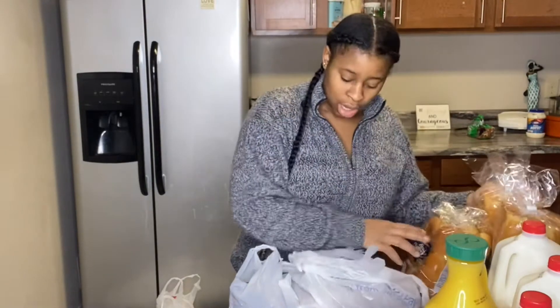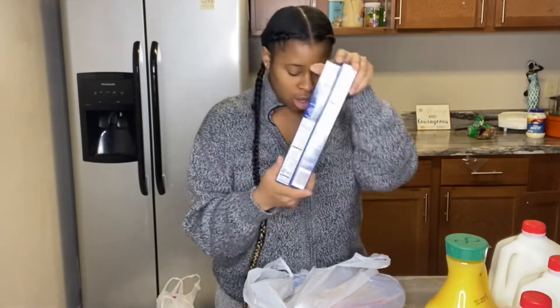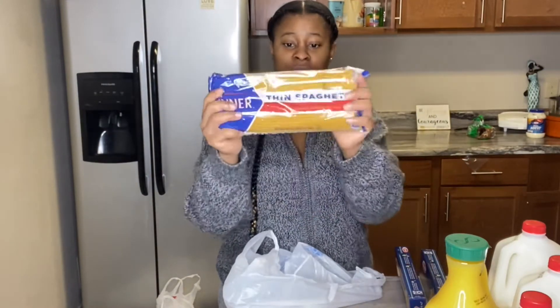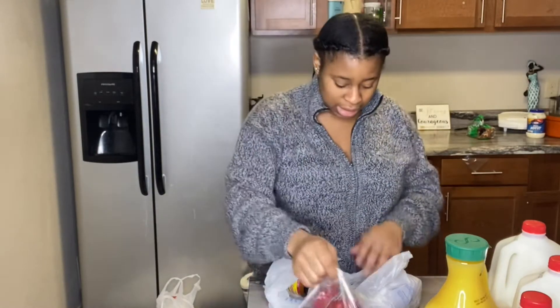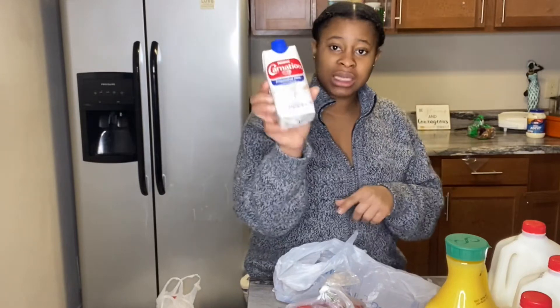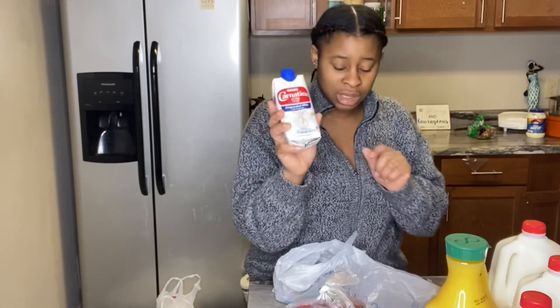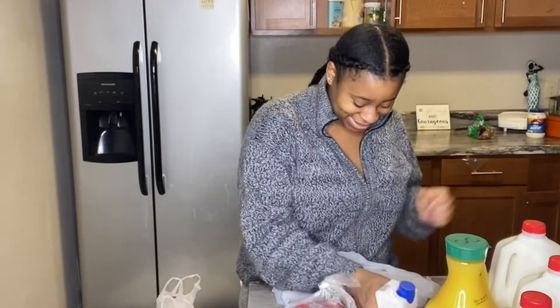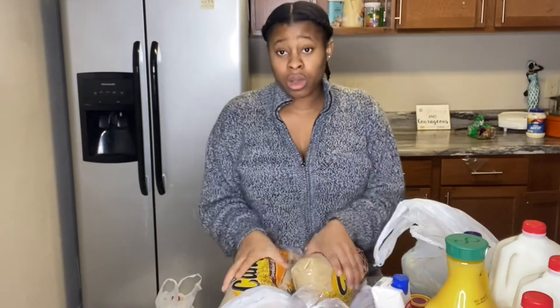I got some spaghetti — this is my first time trying this brand. I have some red bell peppers. This is also my first time using this evaporated milk from Walmart — I'll be trying it out for my pop, I can't wait. I got some coleslaw dressing and some yeast from Walmart, plus the other packs of rice.